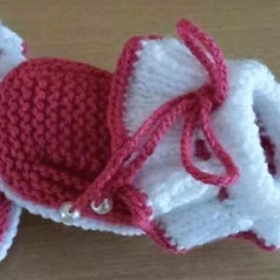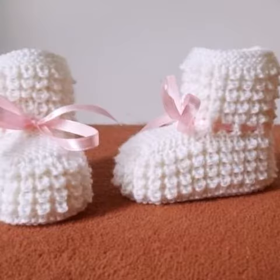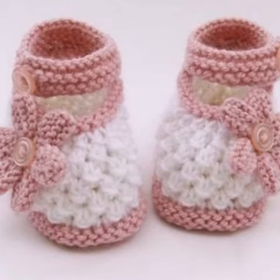Crochet work is a handmade process, but knitting work is a machinery process. If you want to knit these designs, you can buy many different sizes of crochet baby shoes designs. You can knit these designs with the help of different crochet patterns and different ideas — we have designers you can work with.